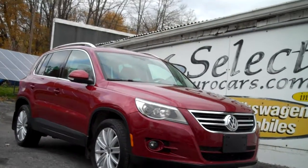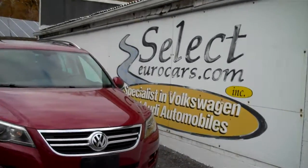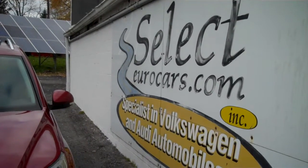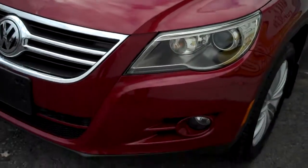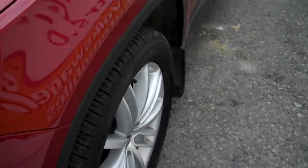Top-of-the-line trim package, this 2011 Volkswagen Tiguan SEL available here at Select Eurocars. All-wheel drive all the time. We've specialized in Volkswagen and Audi for over 38 years. We're open seven days a week. My name is Joel, I'm the owner. My wife is currently driving one of these Tiguans — she has about 150,000 miles on it and loves it.